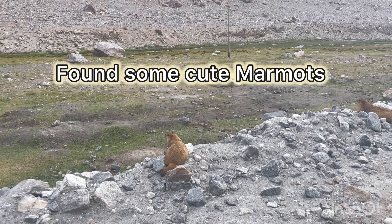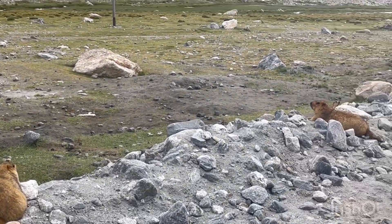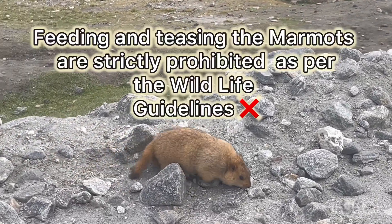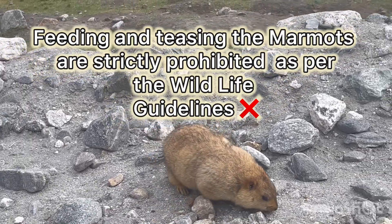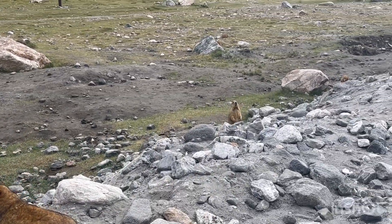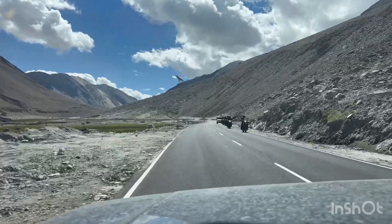Here we have a lot of these animals — they look so cool and really so cute.